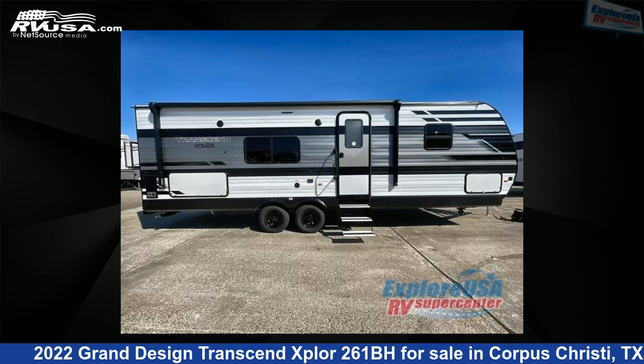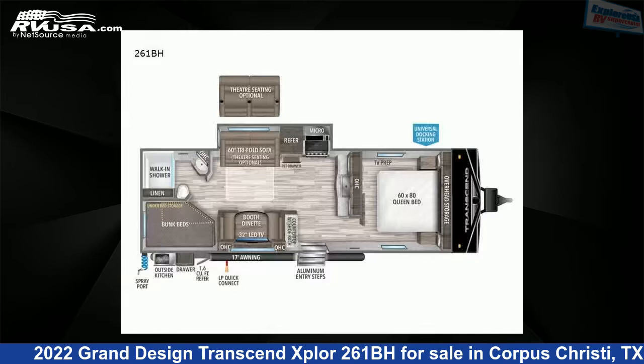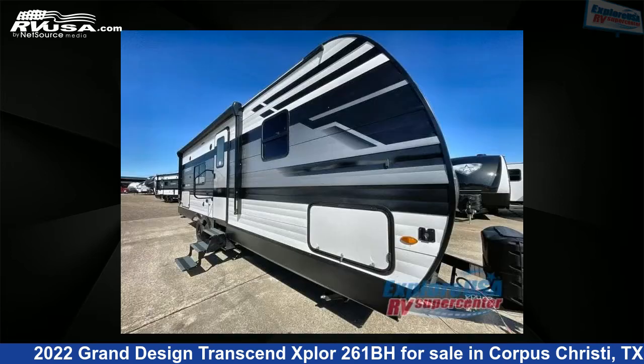This 2022 Grand Design Transcend Explore 261BH is a travel trailer RV. It is located in Corpus Christi, Texas, 78409 and is offered for sale by Explore USA Corpus Christi.